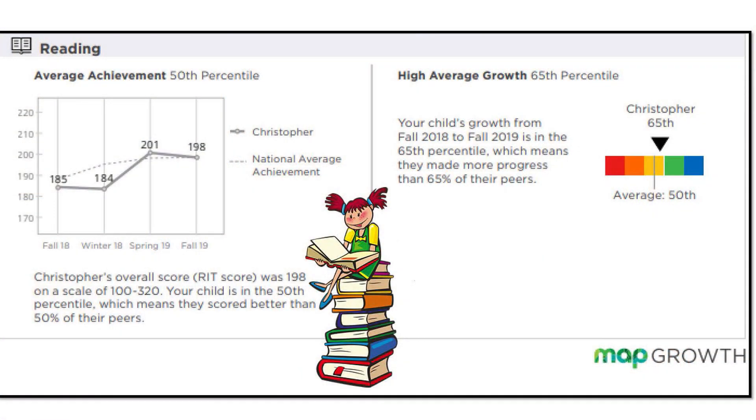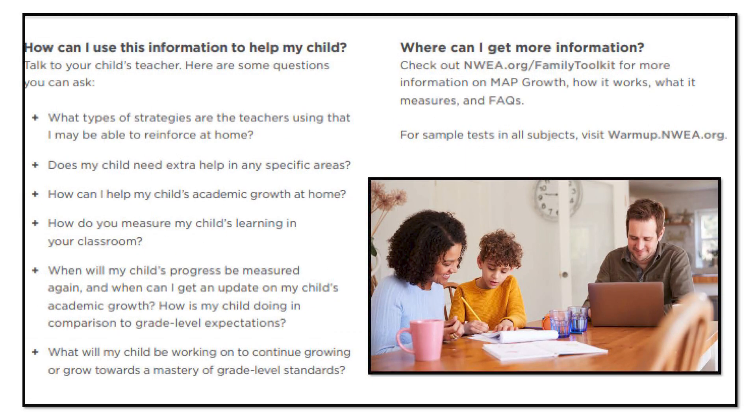The report also shows all my scores for reading. My teacher said she is going to send a message to you to see if you have any questions, or you can always email her at her school email address. But just in case, there are some questions here on the second page of the report.